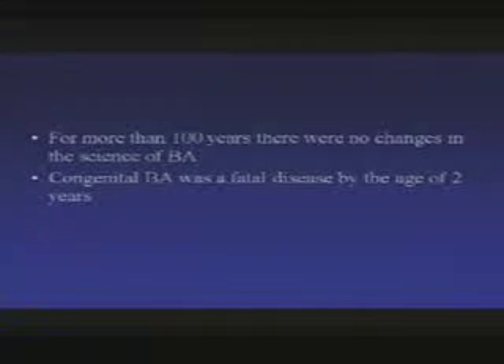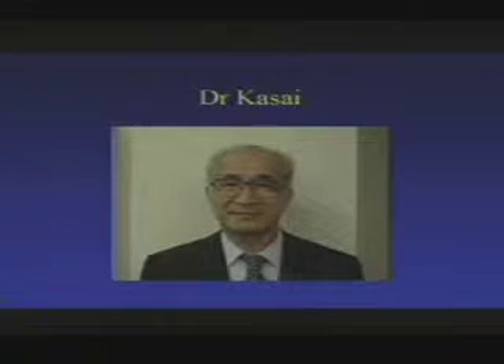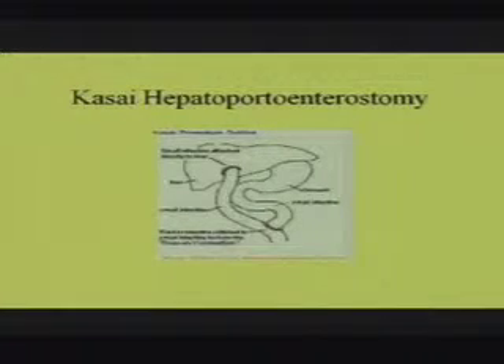Nothing more happened for the next 100 years; there was no change in science or clinical care, and biliary atresia was considered a fatal disease by age two — until Dr. Kasai came along, who lived a long life but died last December. Dr. Kasai invented this operation, working on it during training at CHOP with C. Everett Koop. He invented the Kasai hepatoportoenterostomy, also known as HPE. He takes the intestine, cuts it, and brings a portion directly up to the liver to substitute for the drainage system, replacing the shriveled gallbladder and non-functioning biliary material.